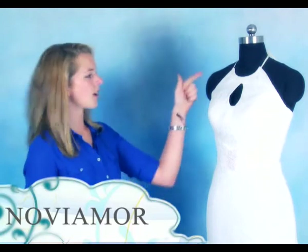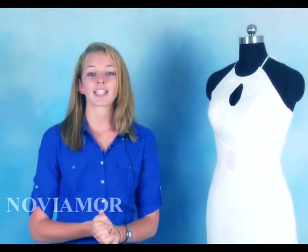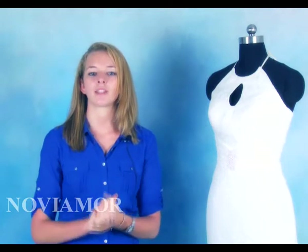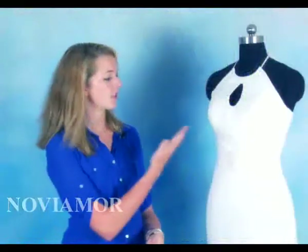Now we come to the chest. Avoid high collar styles such as this one to ensure you show off your fabulous upper body. With a full bust and slender shoulders it is best to draw the eye to your shapely bust line with a well fitted neckline. Our designers recommend trying dresses with sexy v-necks and elongated necklines to highlight the curve of the chest.